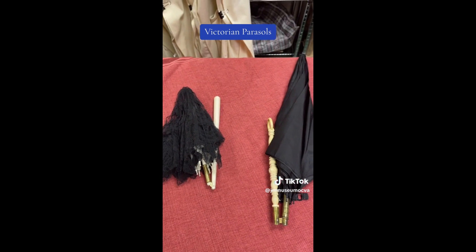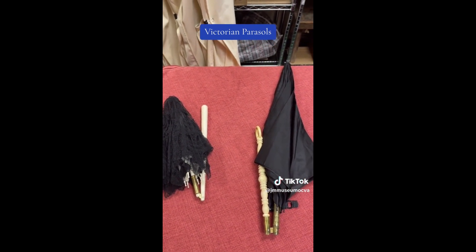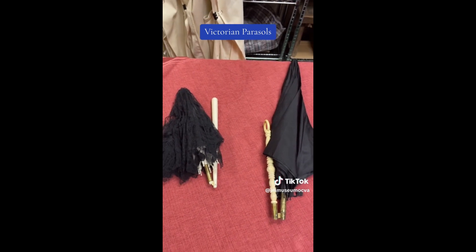Both of these lovely parasols were donated by Mr. Horace Burr back in 1979.